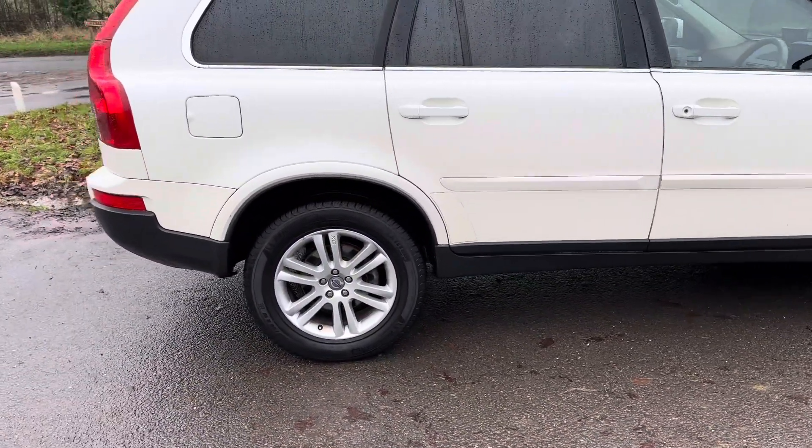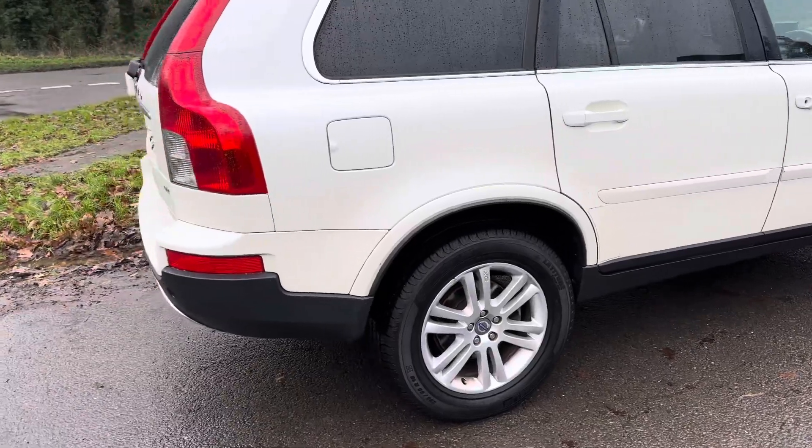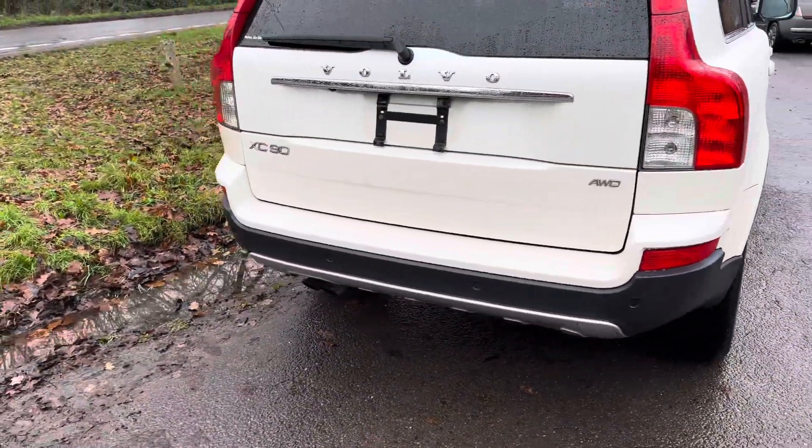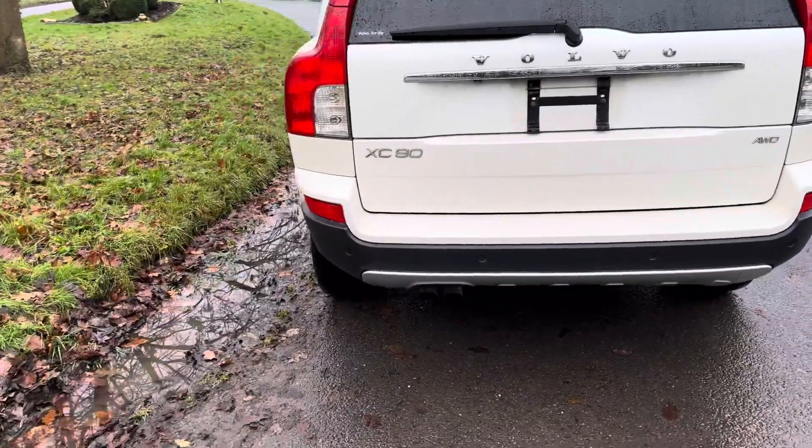It's a 2010, nicely equipped car, obviously four-wheel drive, and it's a Japanese import.